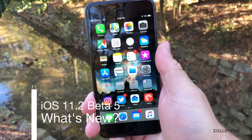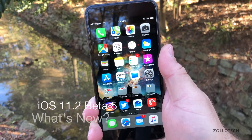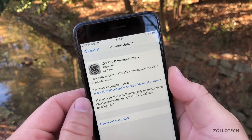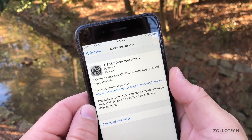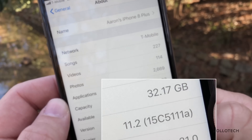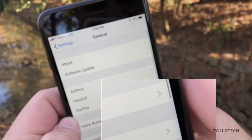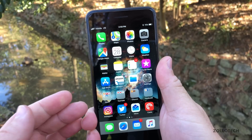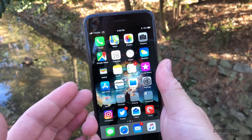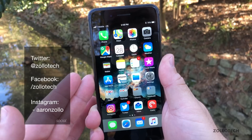Hi everyone, Aaron here for Zollotech. Today Apple released iOS 11.2 beta 5, which came in at a pretty small 46.8 megabytes. The build number is 15c5111a, and usually with these build numbers it means we're a little bit off from the gold master or the final version. So that's probably going to be another beta or two at this point, although that would be kind of surprising.